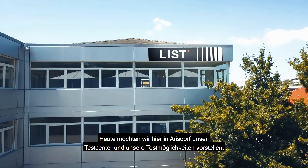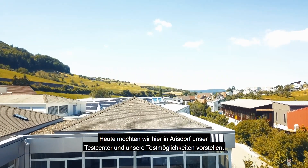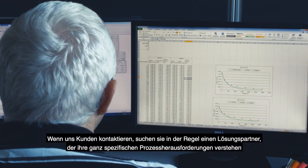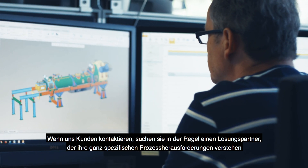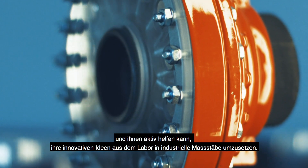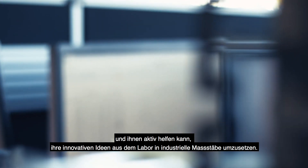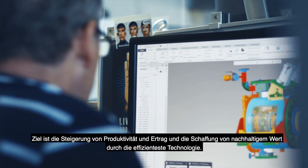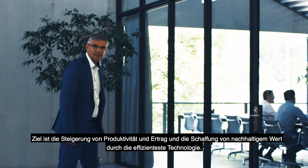Today we would like to present our test center and trial abilities here in Aristorp. When a client gets in touch with us, they are usually looking for a solution partner that can understand their very specific process challenges and actively help them bring their innovative ideas out of the lab to industrial dimensions. The target is to increase productivity, return and create sustainable values by providing the most efficient technology.